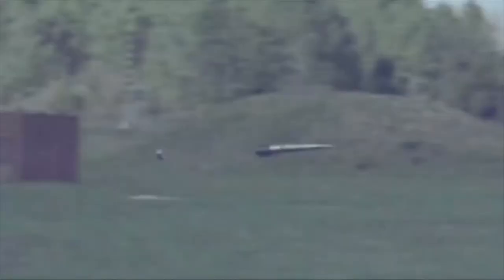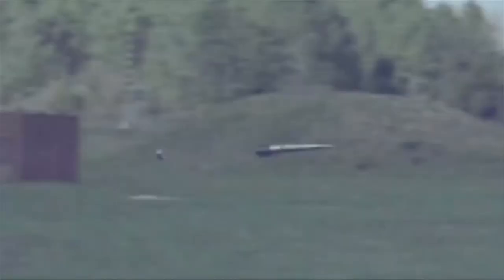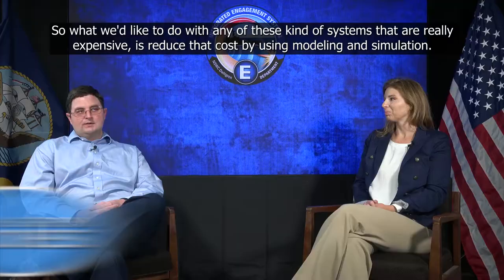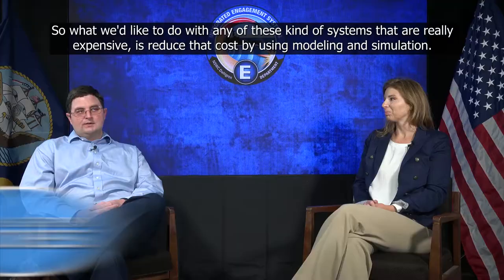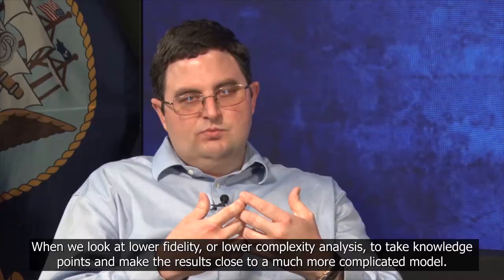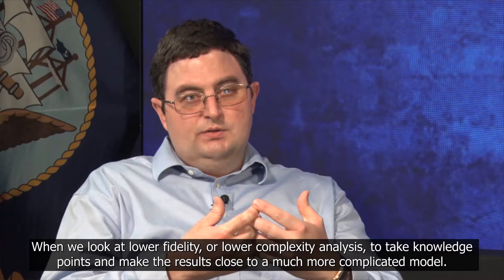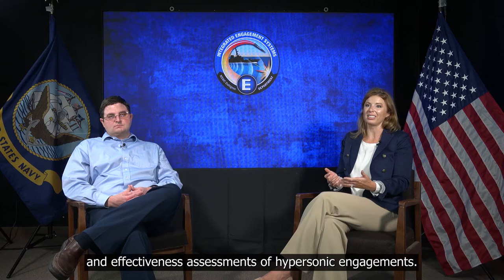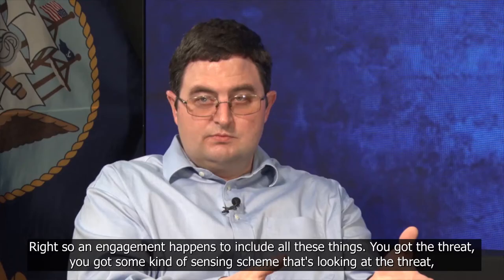Hypersonic flight is challenging and very expensive. To do flight tests costs a lot of money and a lot of schedule time. The way we handle this is with modeling and simulation. What we'd like to do with any of these kinds of systems that are really expensive is reduce that cost by using modeling and simulation — looking at lower-fidelity or lower-complexity analysis to take knowledge points and make the results close to a much more complicated solution. Dahlgren has extensive modeling and simulation expertise here on base that supports lethality and effectiveness assessments of hypersonic engagements.